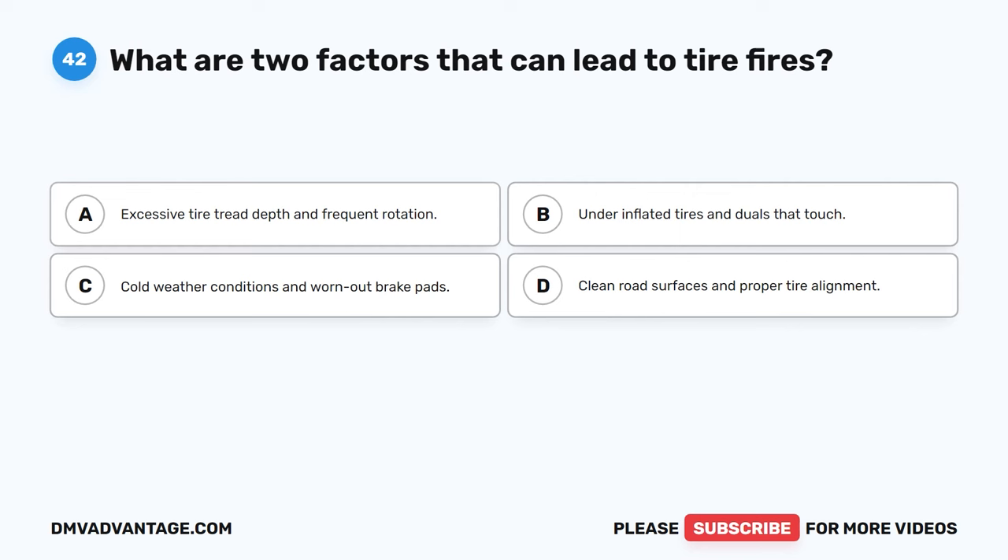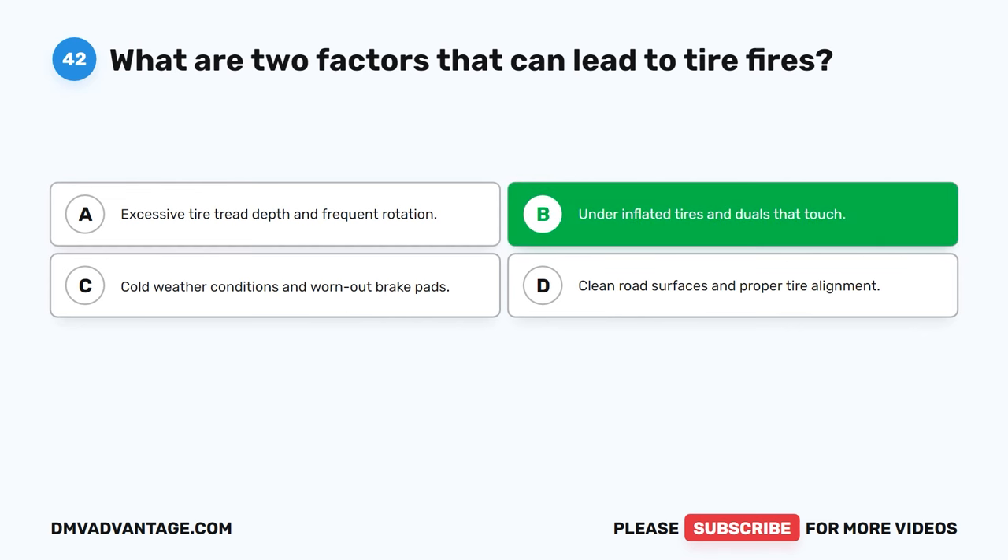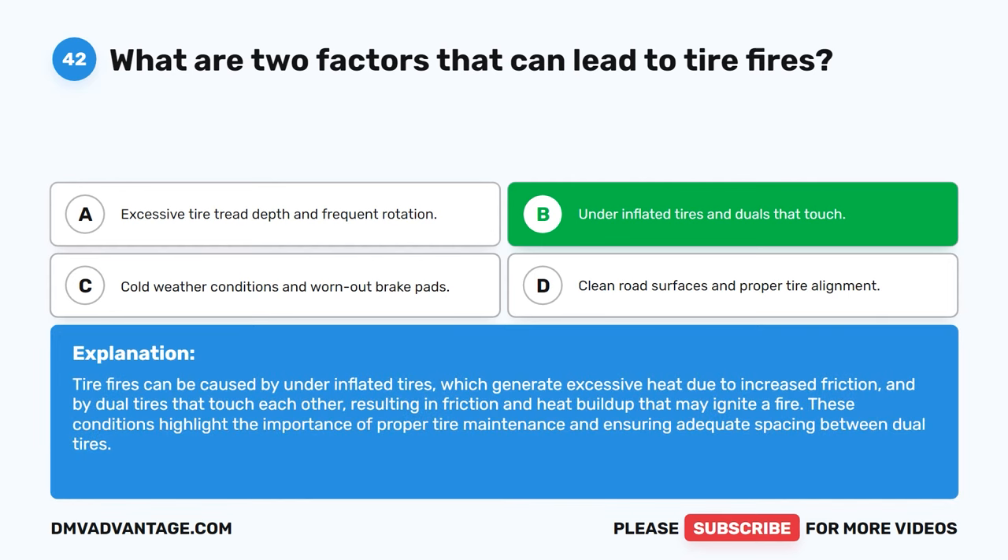Question 42. What are two factors that can lead to tire fires? A. Excessive tire tread depth and frequent rotation. B. Under-inflated tires and duals that touch. C. Cold weather conditions and worn-out brake pads. D. Clean road surfaces and proper tire alignment. The correct answer is B. Tire fires can be caused by under-inflated tires, which generate excessive heat due to increased friction, and by dual tires that touch each other, resulting in friction and heat buildup that may ignite a fire. These conditions highlight the importance of proper tire maintenance and ensuring adequate spacing between dual tires.